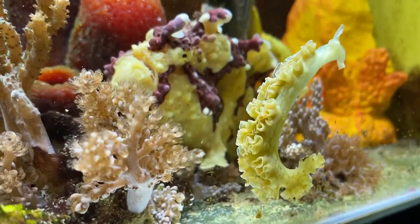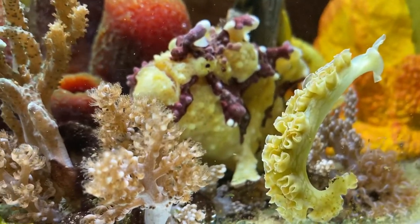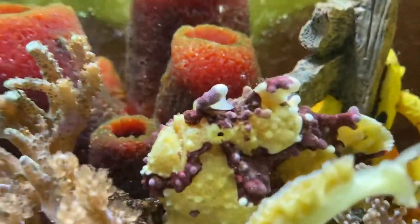Look at that lettuce. Beautiful. And on this little lettuce.